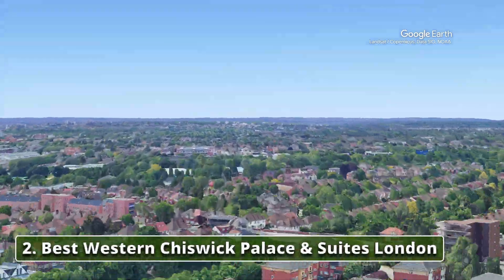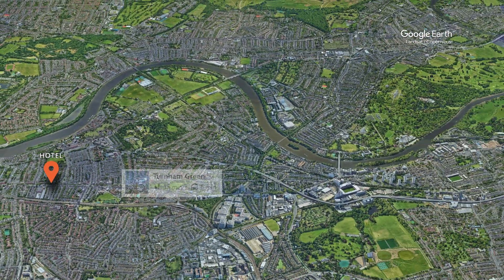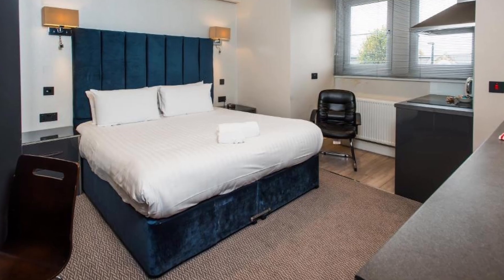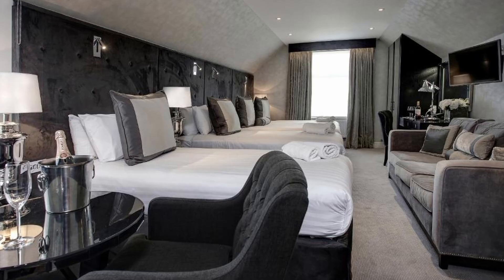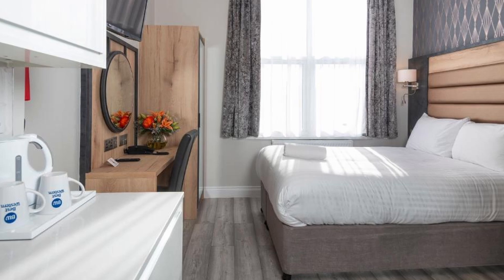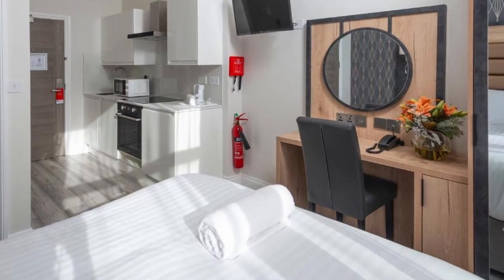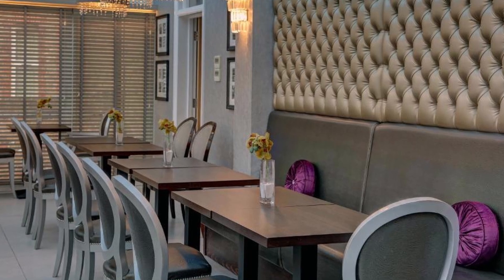Our choice number 2: Best Western Chiswick Palace and Suites, London. This hotel features modern rooms equipped with complimentary Wi-Fi, providing a perfect blend of comfort and connectivity. Nestled in the heart of Chiswick, the hotel is just a 5-minute stroll from Turnham Green Underground Station, making it easy to explore the vibrant sights of London. Nearby attractions include Turnham Green, Kew Gardens, the Chiswick House and Gardens, and the picturesque River Thames. Each room is equipped with tea and coffee-making facilities, along with a hairdryer, ensuring a cozy and convenient stay.